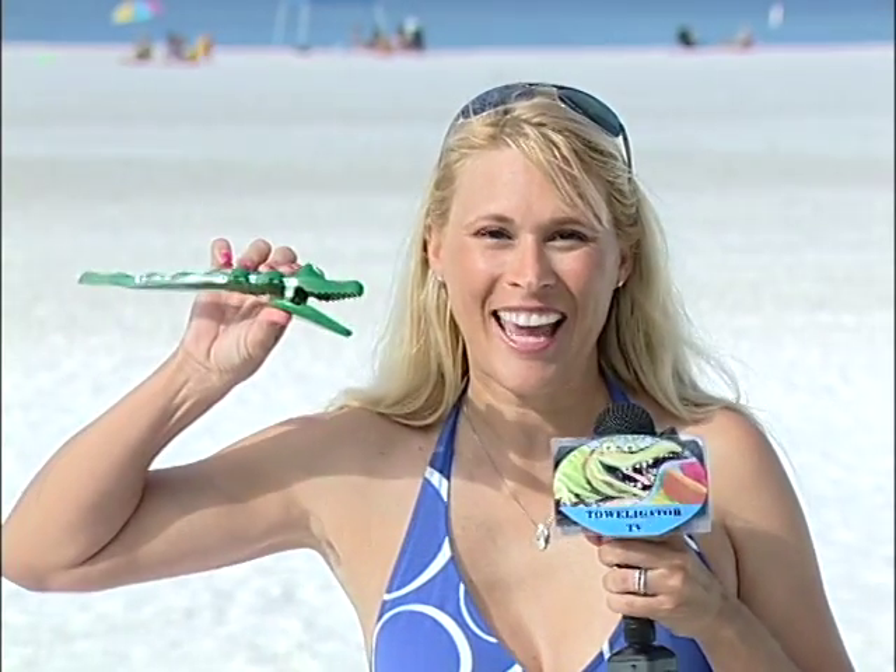Well, it sure has happened to me, too. Hi, I'm Gretchen with Toweligator TV, and we're here at beautiful Marco Island Beach. I'm here to show you a brand-new, innovative invention that helps fix this problem: the Toweligator Beach Clamp.